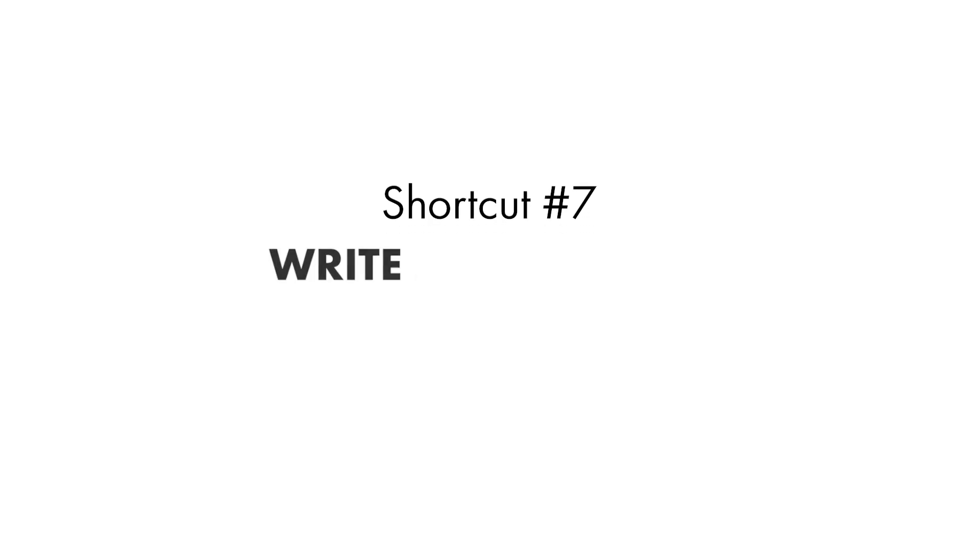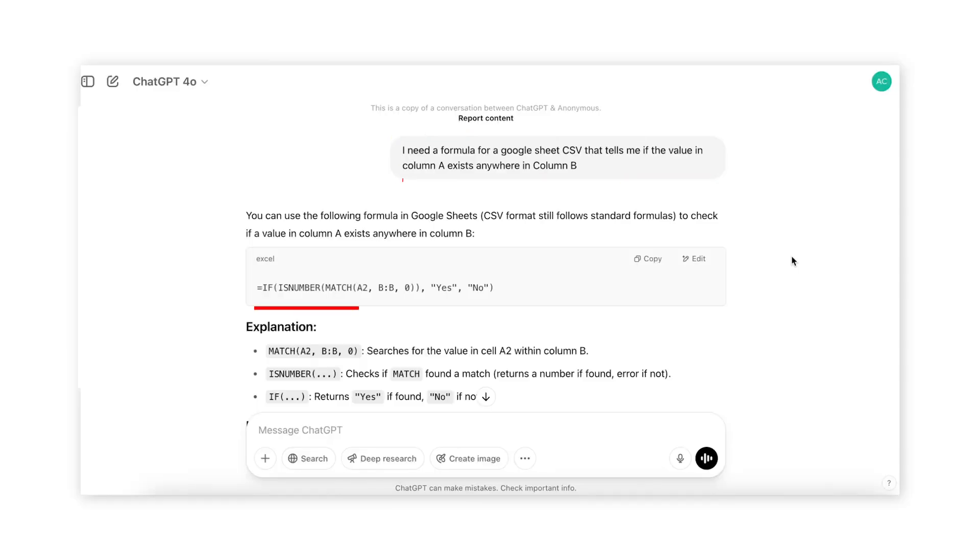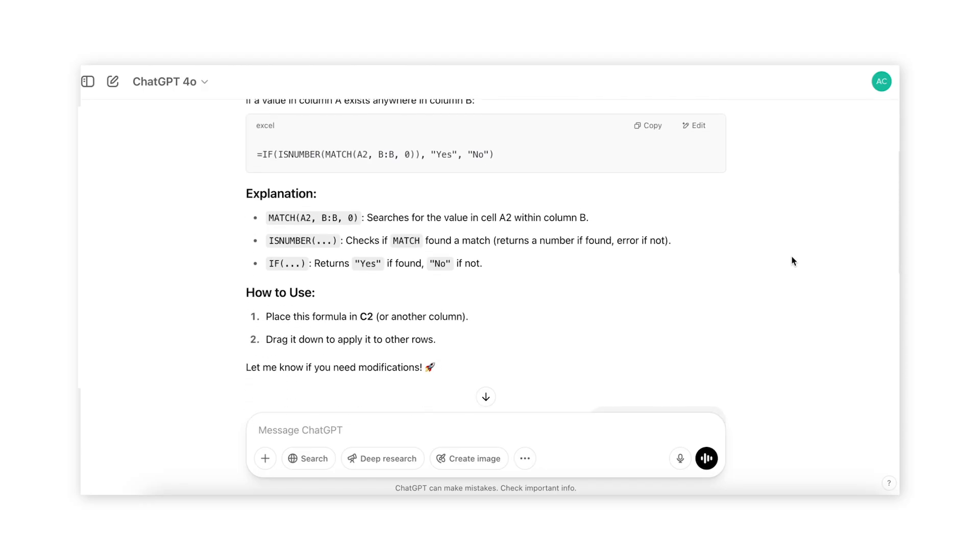Shortcut number seven — and this one will save you so much time — write spreadsheet formulas. We all know there are a lot of cool things you can do with Excel or Google Sheets, but the only downside is that you actually need to know how to use the formulas and write them. So if you've gotten stuck down the rabbit hole of Googling formulas for hours, you definitely need this shortcut. Just describe what you want and ChatGPT will give you the formula and explain how it works. Don't worry about getting technical — you could just type something like: "I need a formula for a spreadsheet that tells me if the value in column A exists anywhere in column B" — like if you're cross-referencing two sets of data. ChatGPT will give you the formula you need, which you can easily copy and paste, and it will explain to you exactly how to do it.